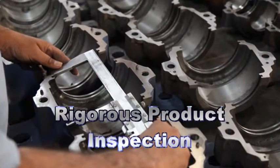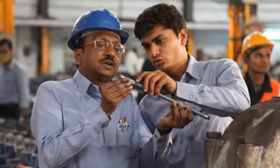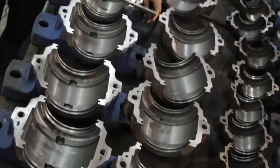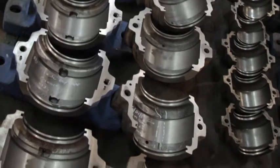Rigorous Product Inspection: All products manufactured at our facility are verified as per applicable AQL level. The customized products, on the other hand, are inspected in full quantity.